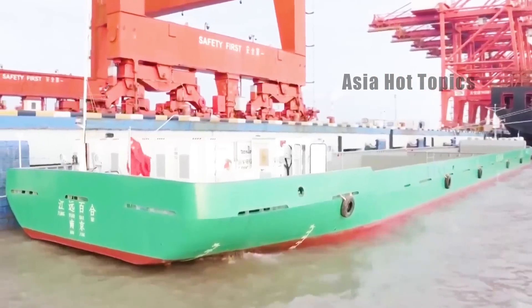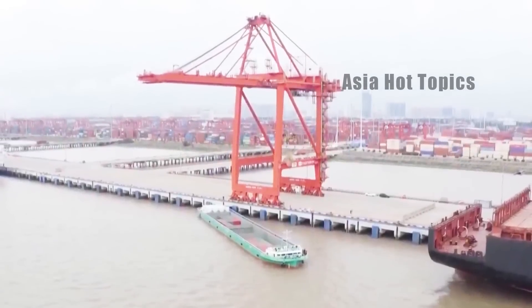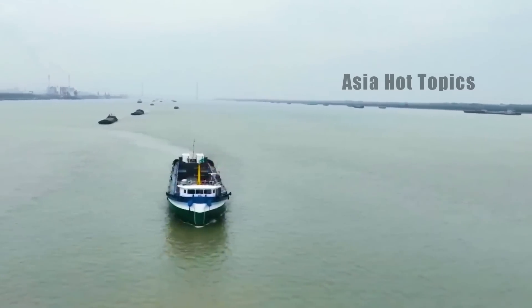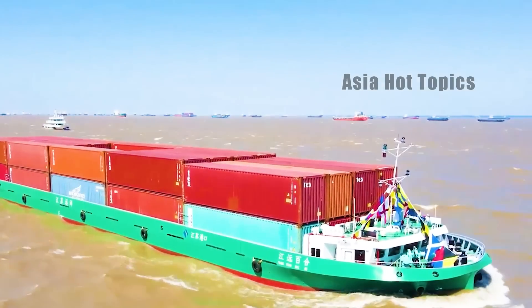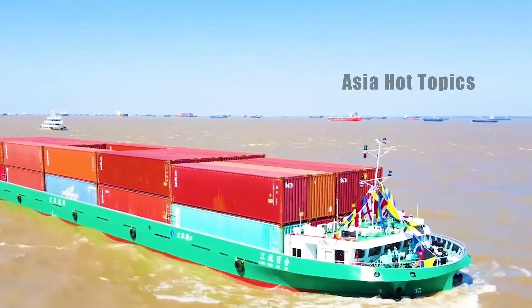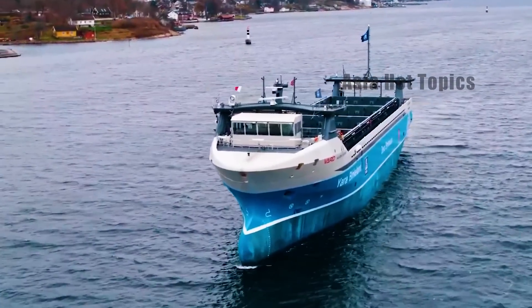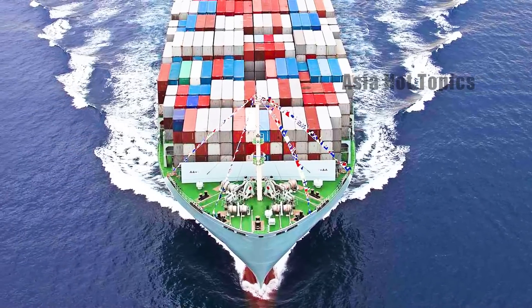Some shipping giants even said that they are more willing to choose electric carriers than traditional fuel carriers. It is not difficult to see from this that this large-scale pure electric container ship built in China is expected to reshape the entire shipping industry.